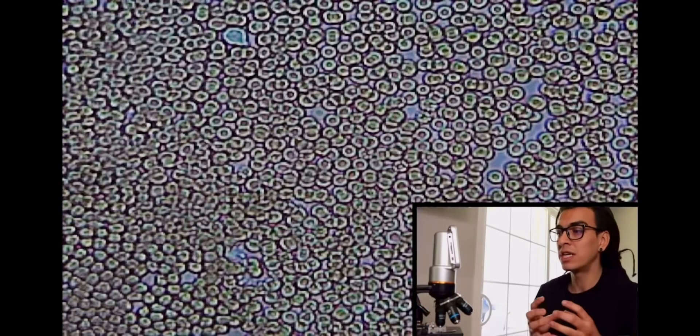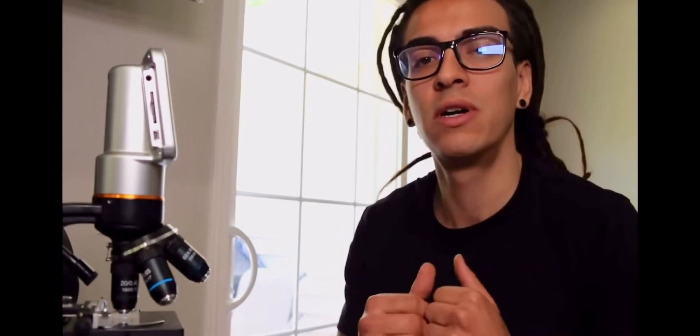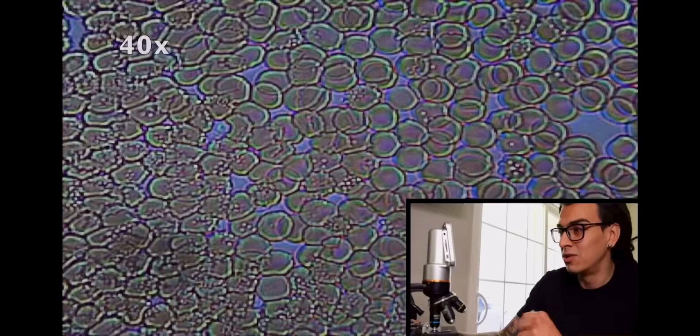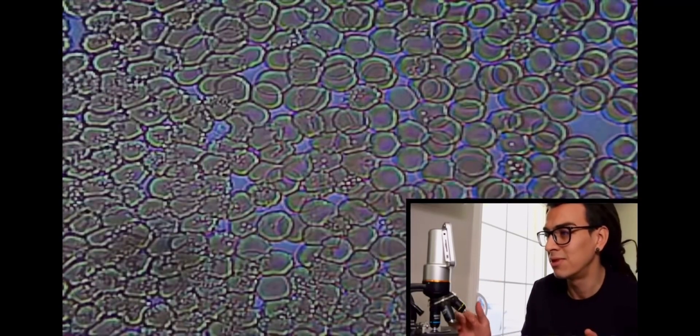At 20 times zoom you can see my blood cells individually but they're stuck together and not moving. This is what happens for most of you that do not drink water when you wake up. At 40 times zoom — it is crazy — you can see them but they're barely moving. Now let's go to 60 times zoom.